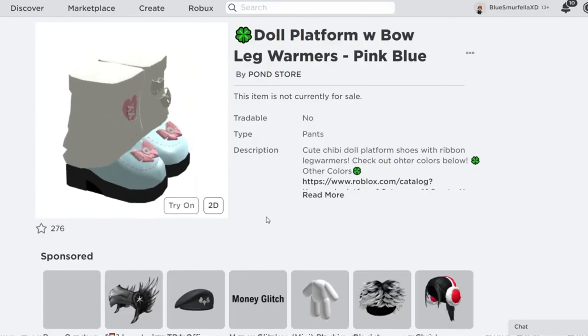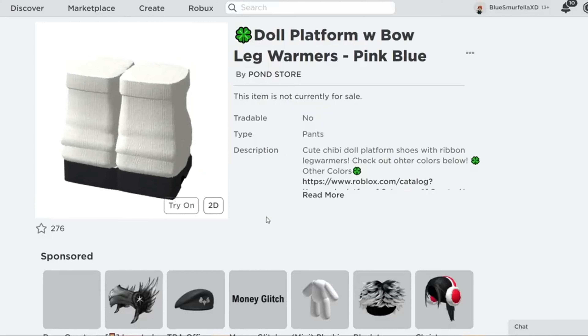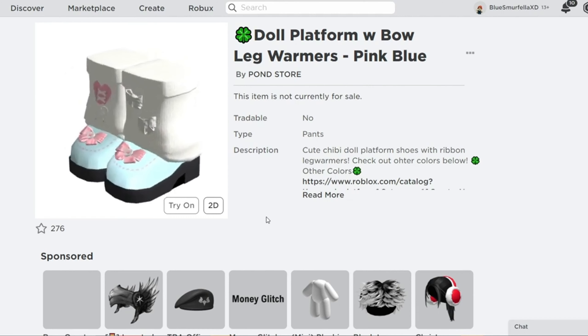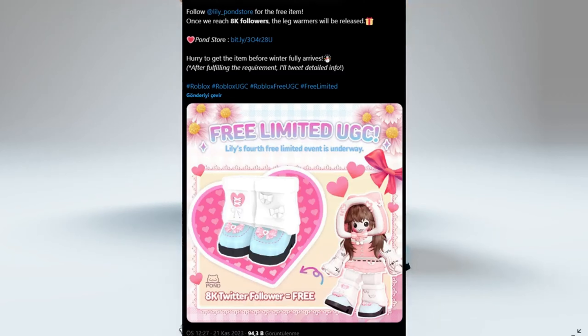Shout out time! Let's get started. First, let's head over into the catalog, and we can see the doll platform with bow leg warmers. These are going to be available completely free in the pink and blue version. You can currently get other colors for Roblox, but we definitely want to get these ones for free.